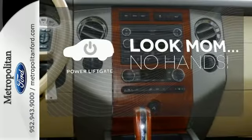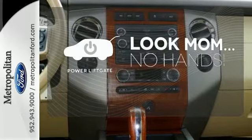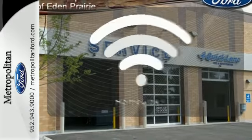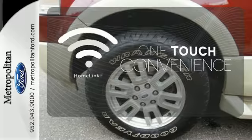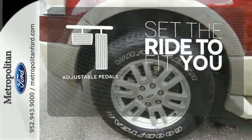Enjoy the hands-off ease of rear door operation with the power liftgate. With Homelink, one touch makes your arrival as welcoming as if you'd never left. Adjustable pedals make the ride fit you.